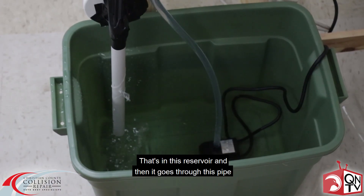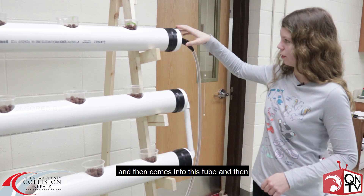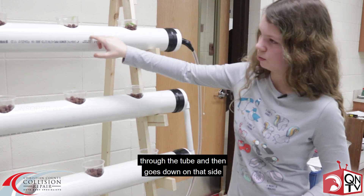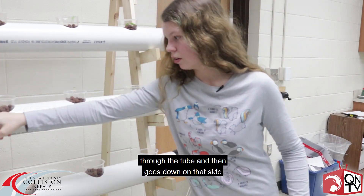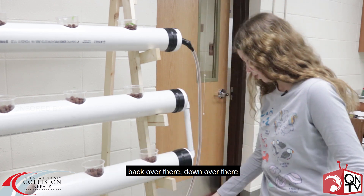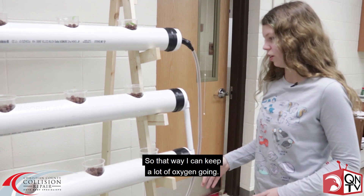We have a pump over there that's in this reservoir, and then it goes through this pipe and comes into this tube. The water goes through each of these plants through the tube, then goes down on that side, back over here, down over there, back over there, down over there, and then goes out. It's a constant flow so that way it can keep a lot of oxygen going.